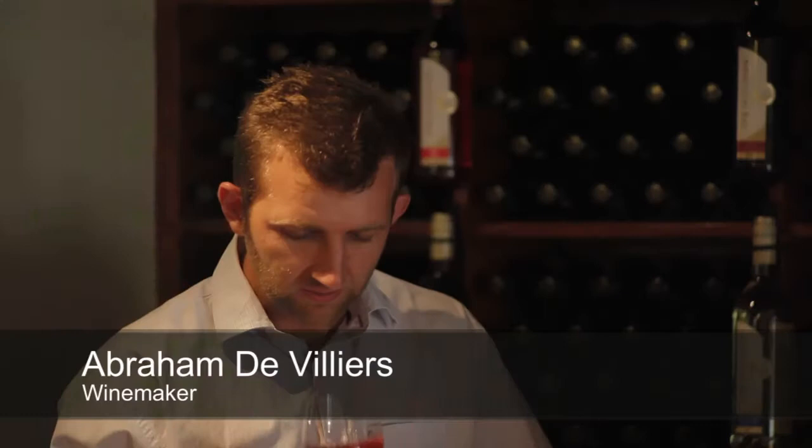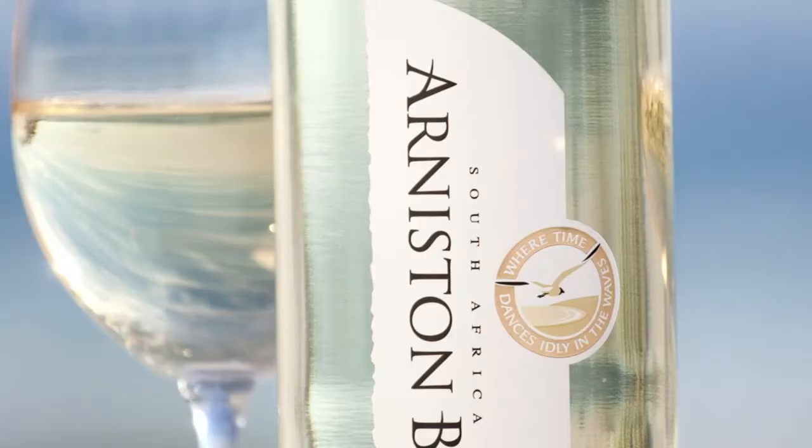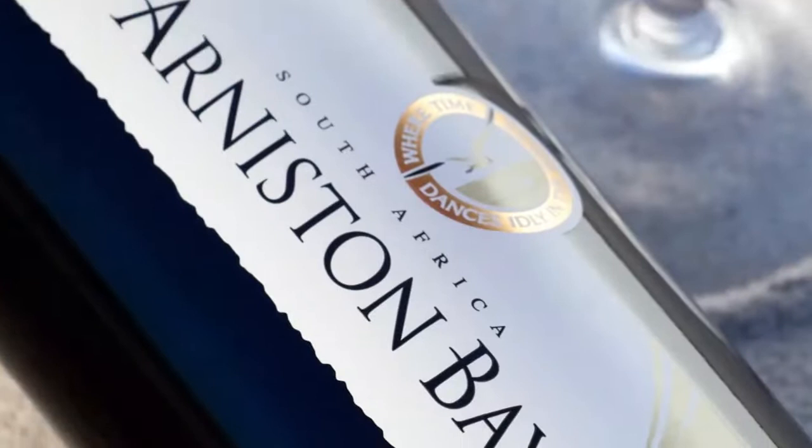Winemaker Abraham de Villiers also blends some cultivars together to make blends that are greater than the sum of their parts. He uses various cultivars for the blends in Arniston Bay, including Chenin Blanc and Chardonnay as the two main varietals, and also Cabernet Sauvignon, Merlot and Pinotage.